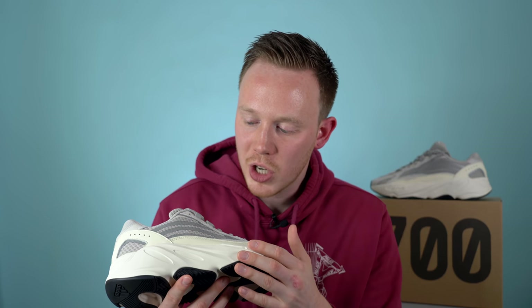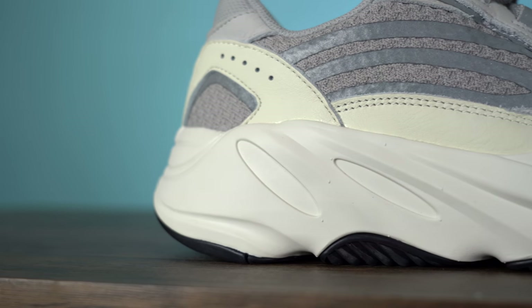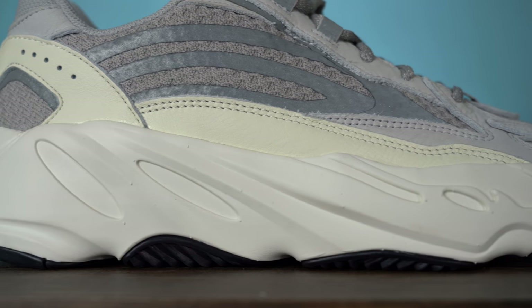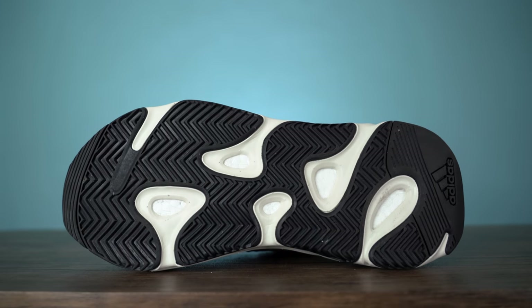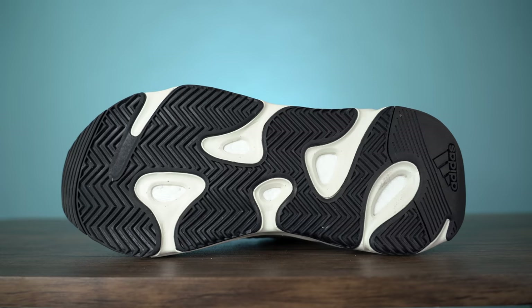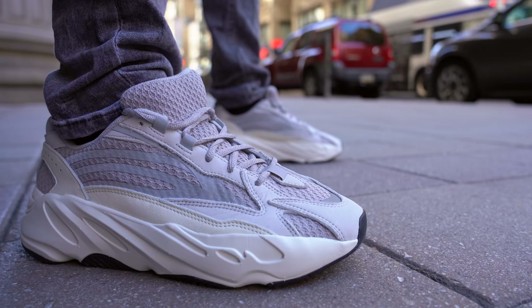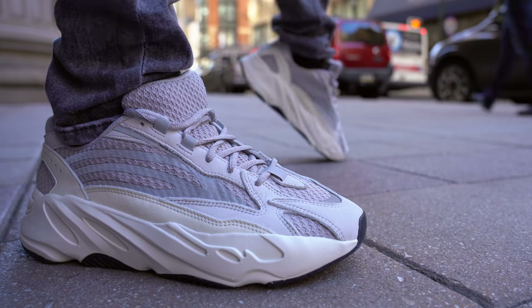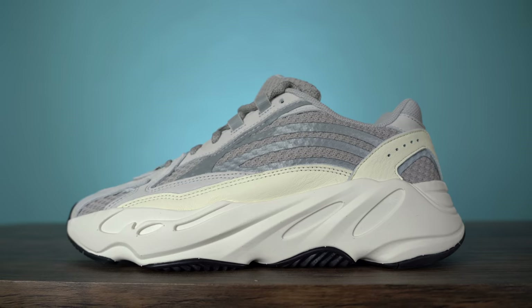Moving down, we get to this super chunky and sculpted midsole that's actually shared between the V1 and the V2. On the V2, however, they really turned down the crazy and kept it a very subtle shade of white. I still really love the sculpted accents even though there's no color to make them pop — these outlines play off the upper very nicely. And finally, the bottom of the sneaker has a black rubber outsole with a herringbone traction pattern, an Adidas logo on the heel, and cut-throughs to the Boost. In my opinion, the 700 V2 in the static colorway is a really great refinement on the 700 silhouette — they kept what worked, like the midsole and outsole tooling and of course the full-length Boost midsole, then refined and upgraded the upper materials to make this feel like a premium sneaker. Maybe not a $300 sneaker, but a more premium sneaker.